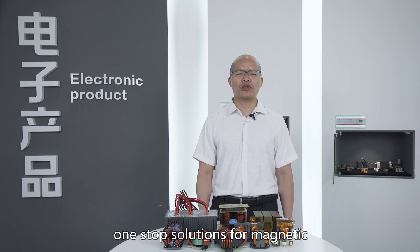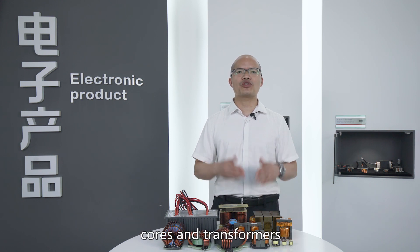TransMart core — one-stop solutions for magnetic cores and transformers.